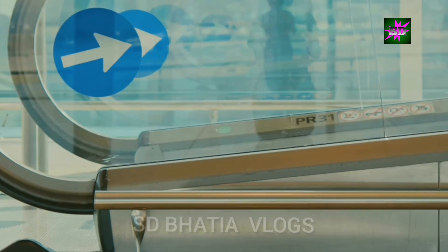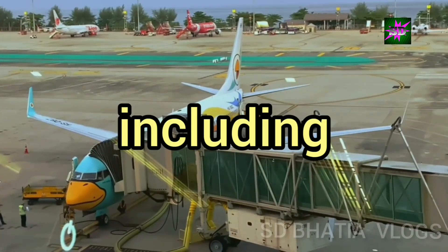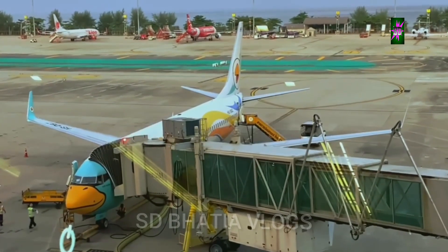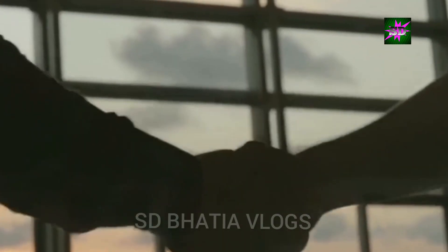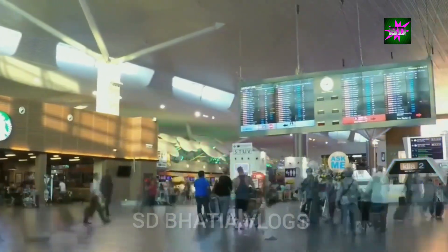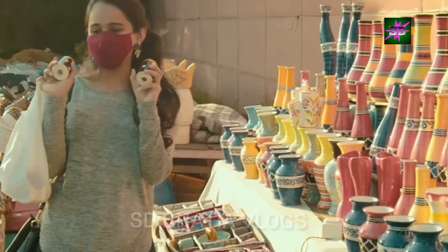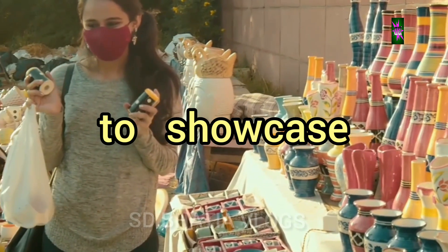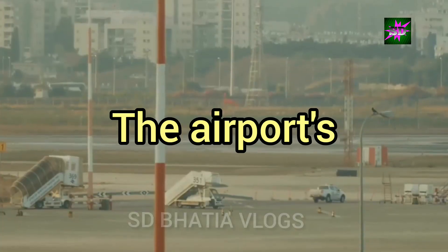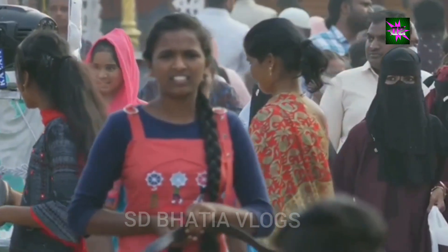A boon for local businesses — economic growth and opportunities. The establishment of Ayodhya Airport has injected new life into the local economy. It has created numerous job opportunities in various sectors including aviation, hospitality, transportation and retail. The airport has attracted investments, leading to the growth of businesses catering to the needs of travellers. The influx of tourists and pilgrims has provided a much-needed boost to local businesses — hotels, restaurants, handicraft shops and tour operators are experiencing a surge in demand. The airport has opened up new avenues for local artisans and craftsmen to showcase their skills and products to a wider audience. Its positive impact on the local economy is undeniable, having empowered local communities and improved their standard of living. The airport stands as a symbol of progress and prosperity for Ayodhya and its residents.